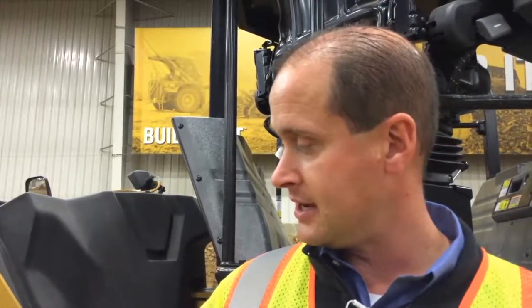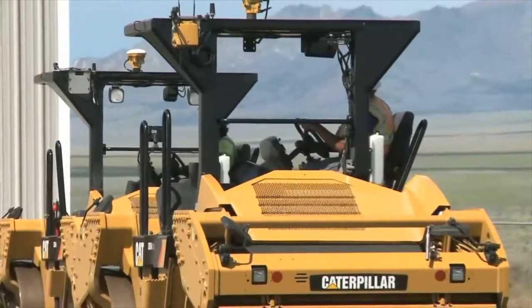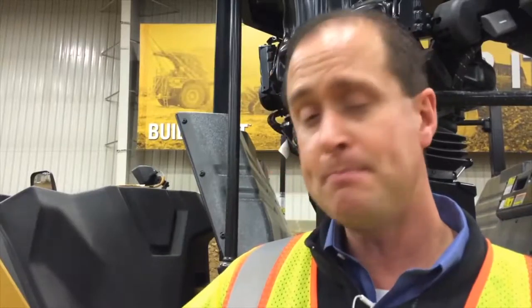New for Caterpillar this year is our auto-adjustable compaction system. That's the highest level of compaction control because it takes accelerometers and ECMs controlling independently both the front and the rear drum.